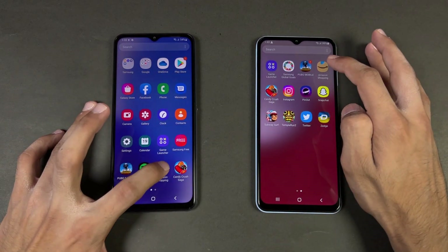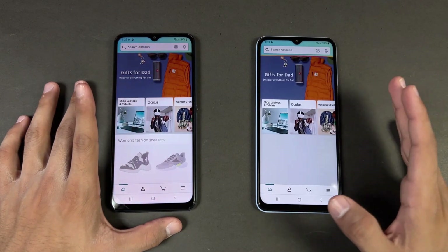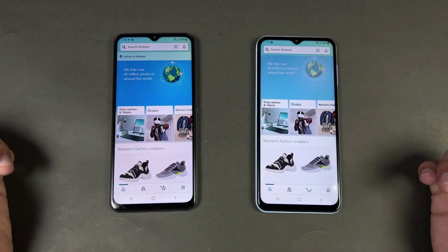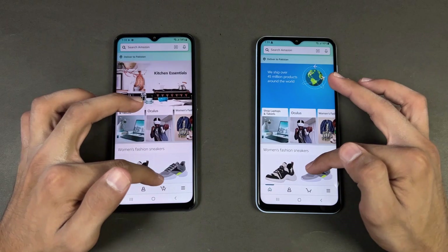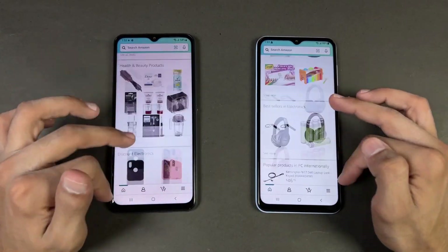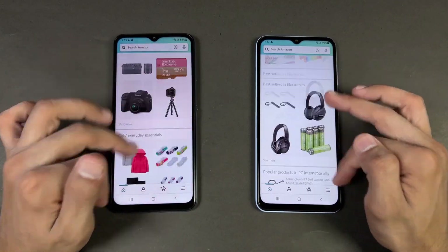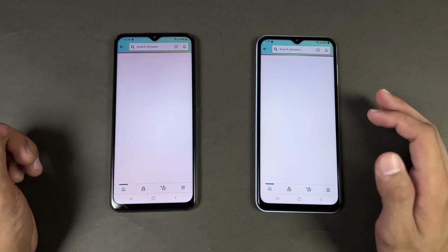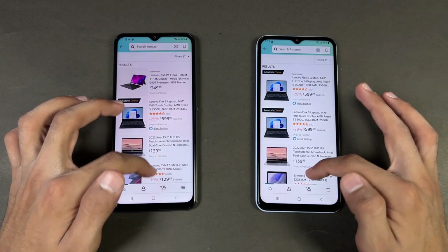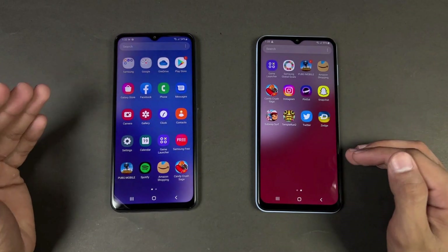Now let's check out some more app opening — Amazon Shopping. We have Snapdragon 680 versus Exynos 850, and it's hugely faster on the Samsung A23 as you can see. Now let's see the scrolling, and that is much smoother on the A23 because we have 90Hz versus 60Hz.